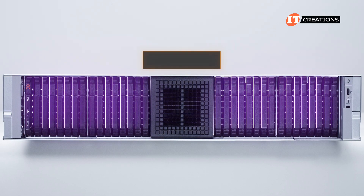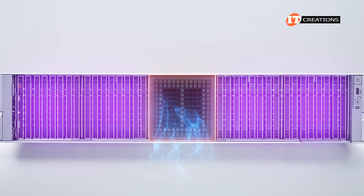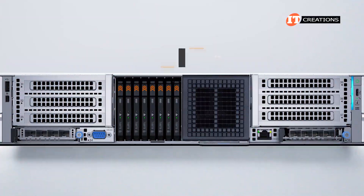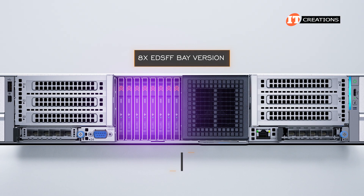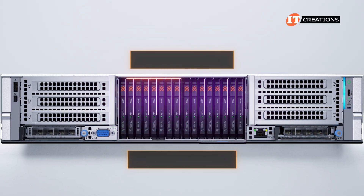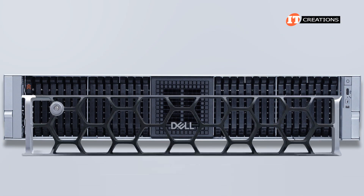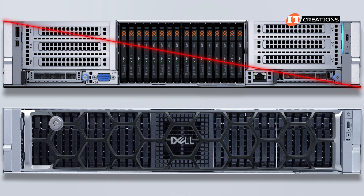Our platform has 32 E3.S drives in front with the central bay empty and fitted with a blank perforated panel for airflow. There is a front IO version with 8 EDSFF bays and a 16 EDSFF bay version that takes up just one or two storage cages in the middle respectively. There is an optional security bezel for the front, but not for the front IO version.